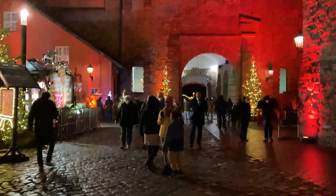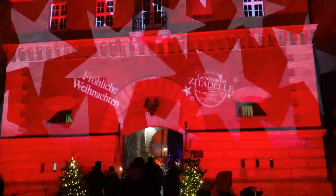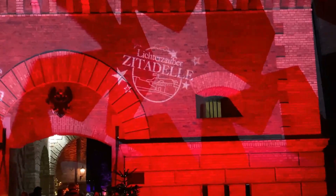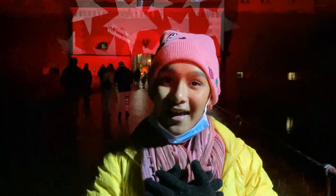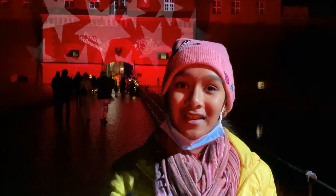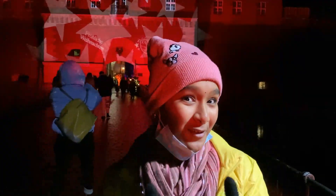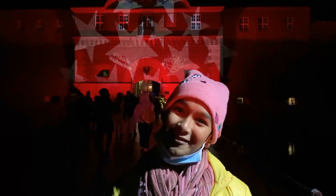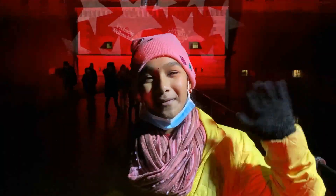Now we are coming to the end. At the end you can see that they have written Merry Christmas in German and the name of this fortress and Christmas market. I had so much fun at this Christmas market. I hope you also had fun watching this. Thanks for watching. Bye, see you in my next video.